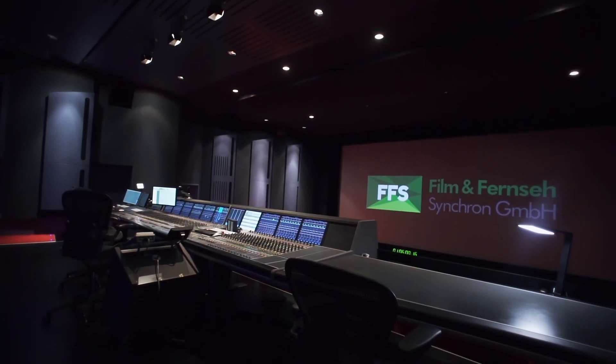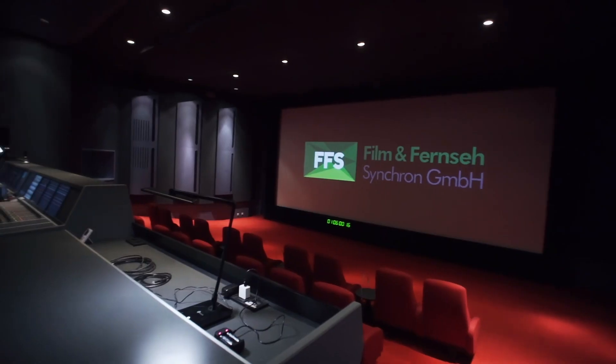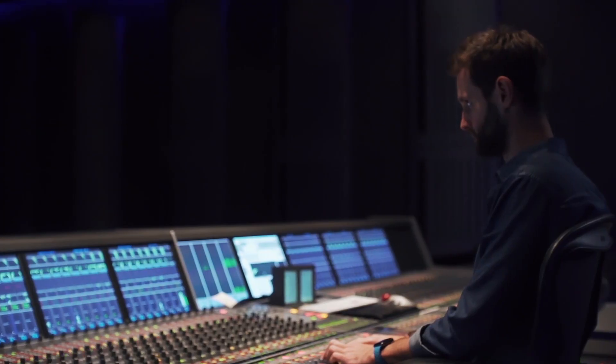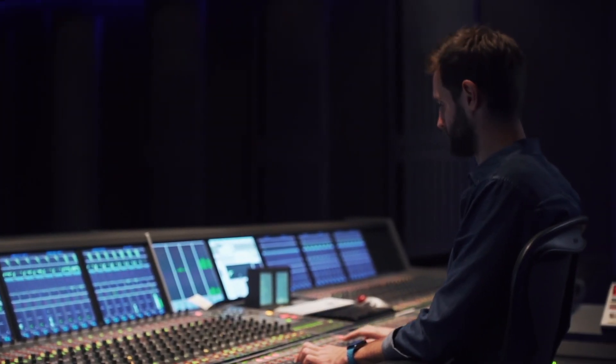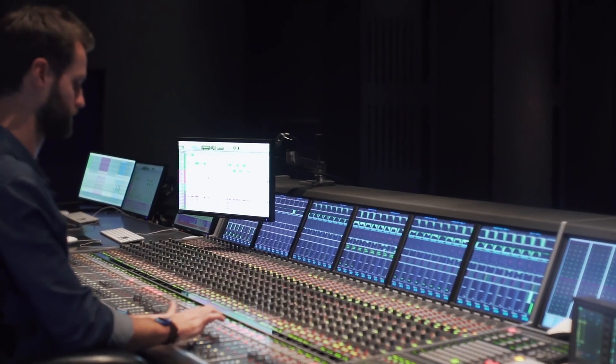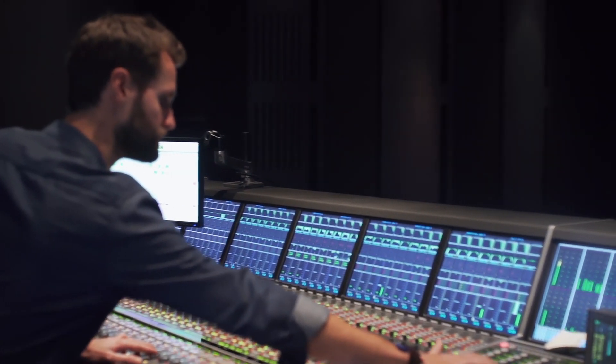Here in this place we have two mixing stages: mix A here and mix B on the first floor. Both stages used to be cinemas before we took it over, and that's the reason why we have such a huge amount of space and volume in the mixing stage. It's important to have the same feeling and the same room to mix a movie as it will be in the real cinema. The first production here was 2001 with the Lord of the Rings.